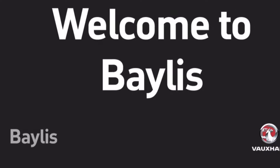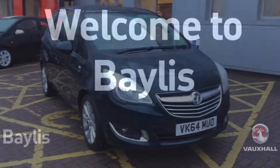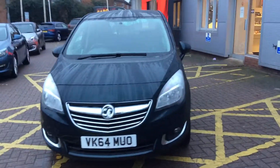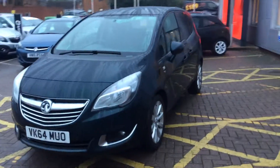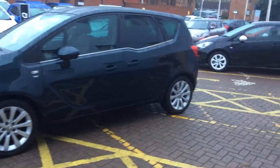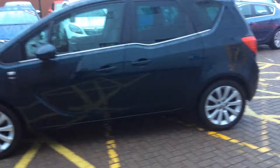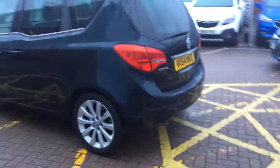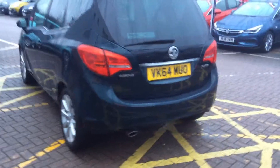Welcome to Bayless Worcester and to this presentation of the Vauxhall Mariva SE. This Mariva was first registered in 2014, has had one previous owner and has done 20,000 miles. It has a 1.4 litre manual petrol engine which produces 44.8 miles per gallon and with a tax cost for the year of £150.